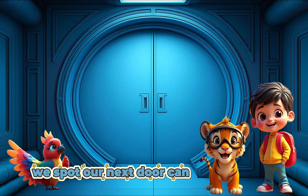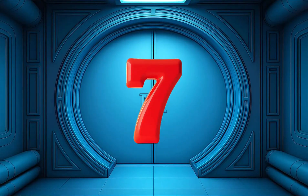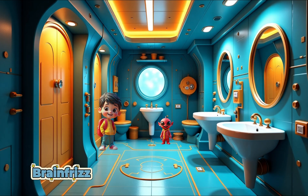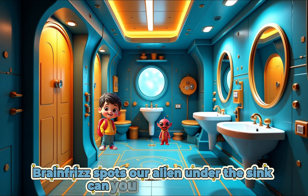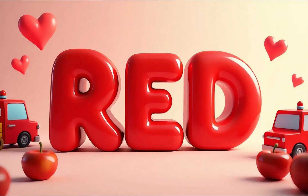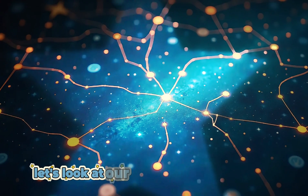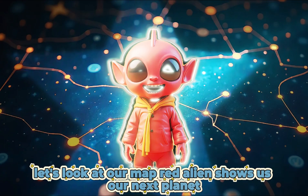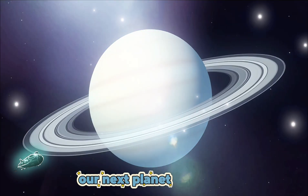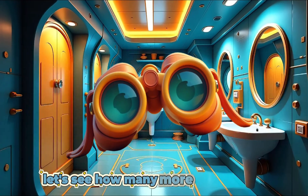Well done! Let's see how many more we can find. We spot our next door. Can you see what number is on the door? 7. Well done! We open the door into room 7. Brain Fizz spots our alien under the sink. Can you see the alien? What color is the alien? Red. Well done! Yay! We have found our next alien. Let's look at our map. Red alien shows us our next planet. Our next planet is Uranus.